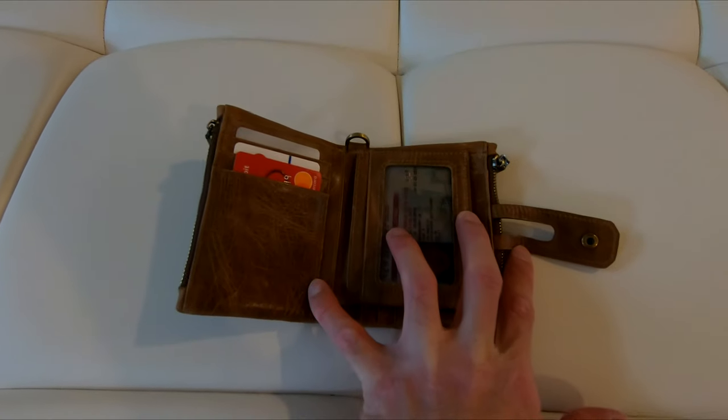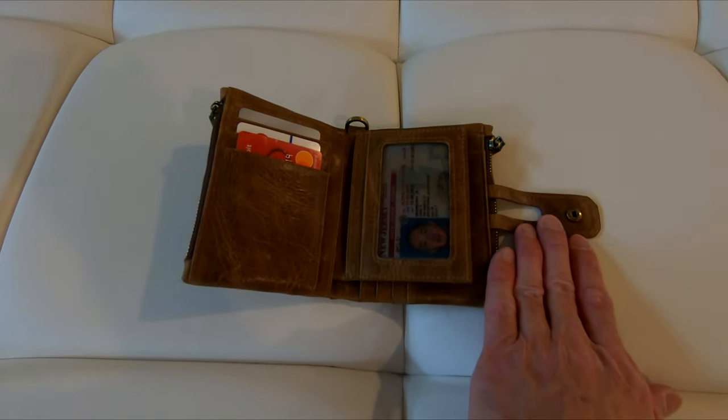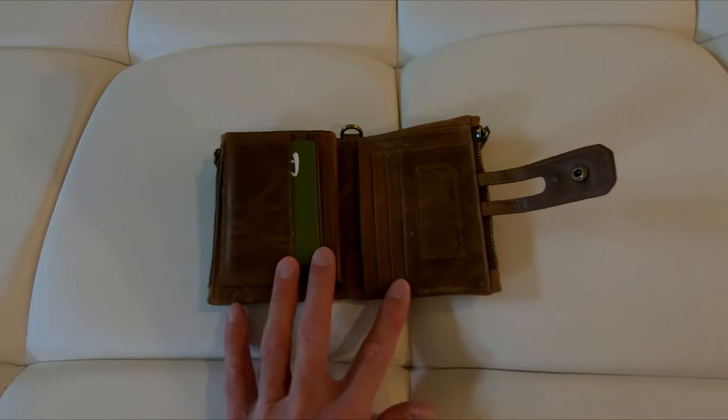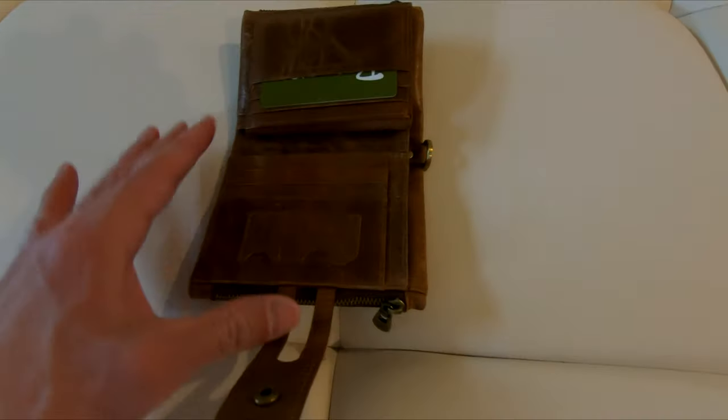The main reason I got this particular wallet is because it has a zip-up pouch to store loose change in, and it also holds my cards and money nicely too, and has a pouch for SD cards.